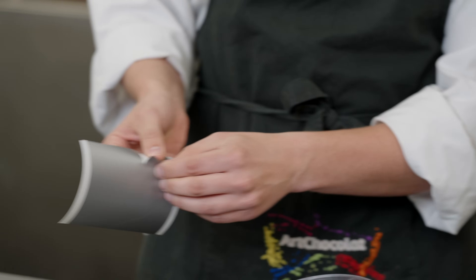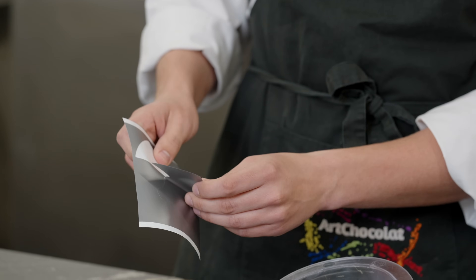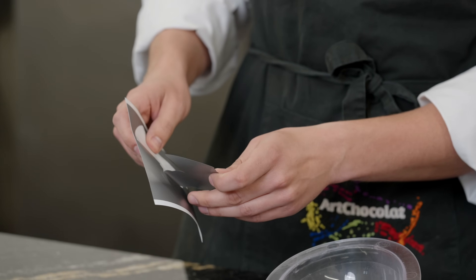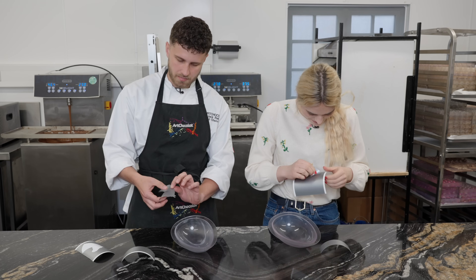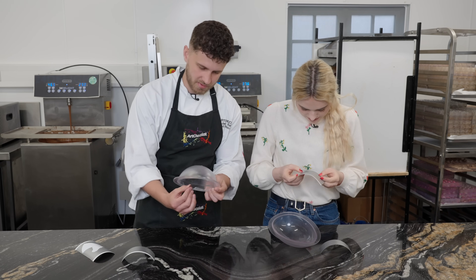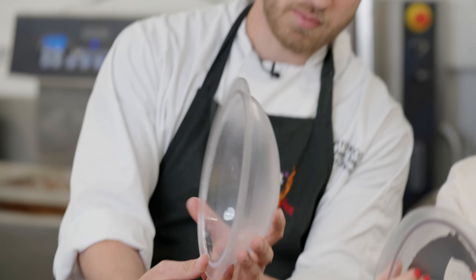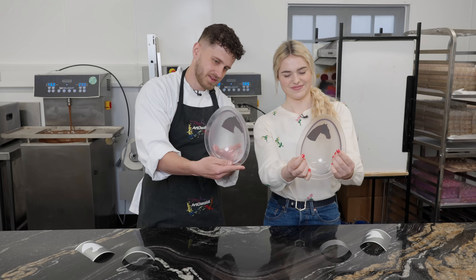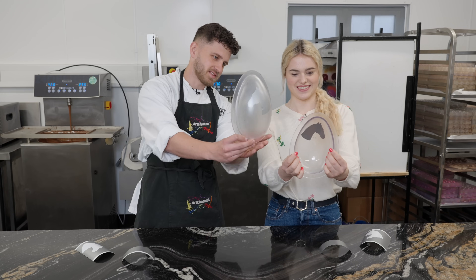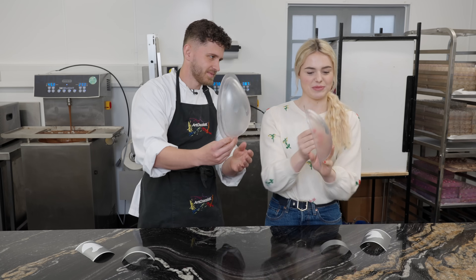So we're just going to peel off the vinyl. The horse seems like the easier one to start with. Do it gently so you don't rip — it's exactly like a sticker. Then you have to kind of work backwards and check where you want the horse positioned. Esme decides on her position and shows the camera, noting that hers is a little bit more off to the side.